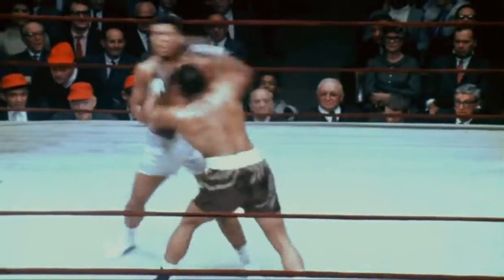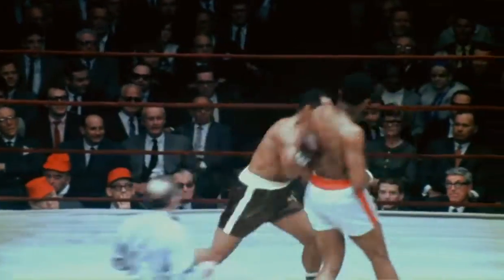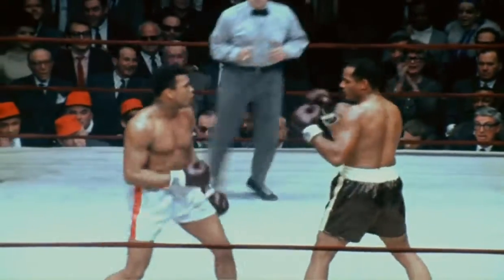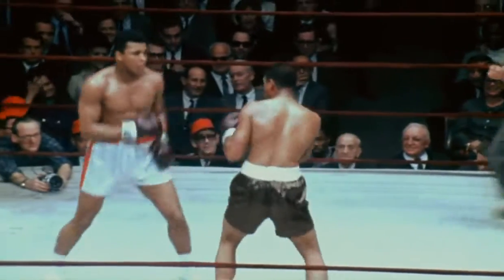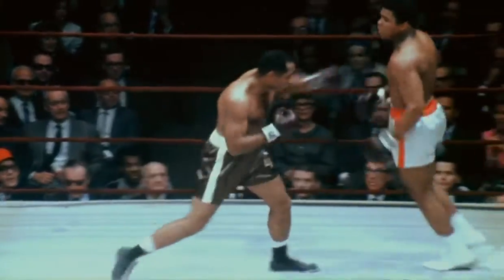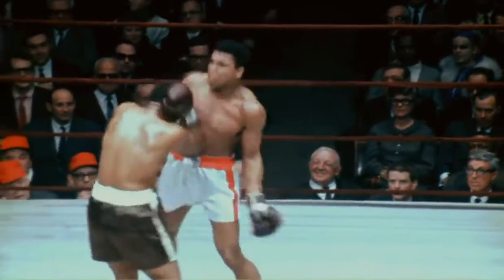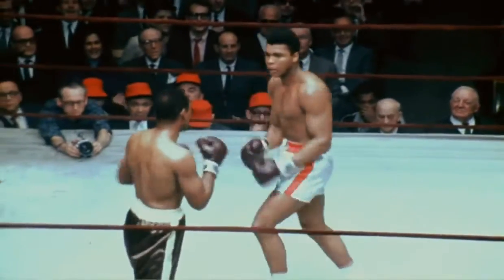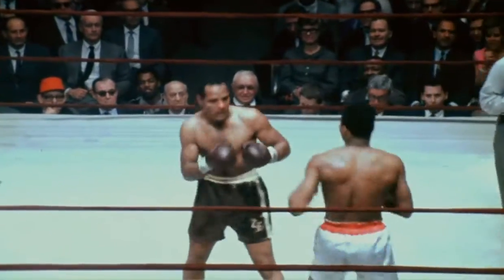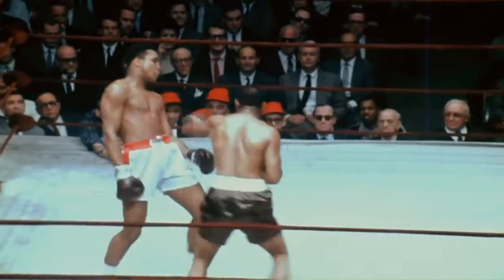About a minute and 40 seconds left to go in the round, and Foley is back battling. They said Foley wouldn't be tough, but he is. This has turned into quite a fight, hasn't it? One minute to go in round four.